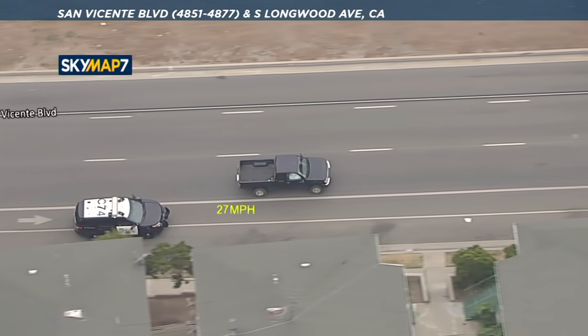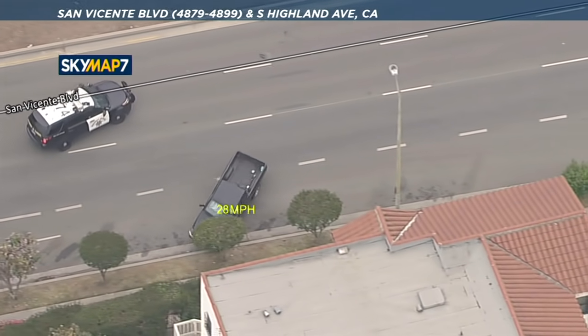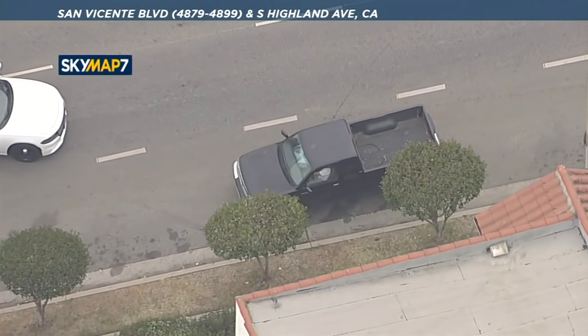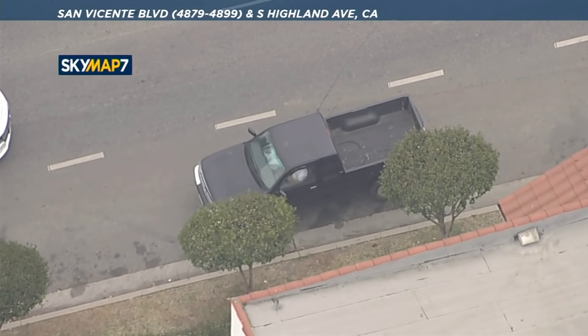Doing that and not getting it done the first time could make the suspect drive at a higher rate of speed. Trying it again — a little better. Perfect. Nobody on the shoulder. Another patrol car runs up towards the front of the vehicle and stops it from being able to continue on.